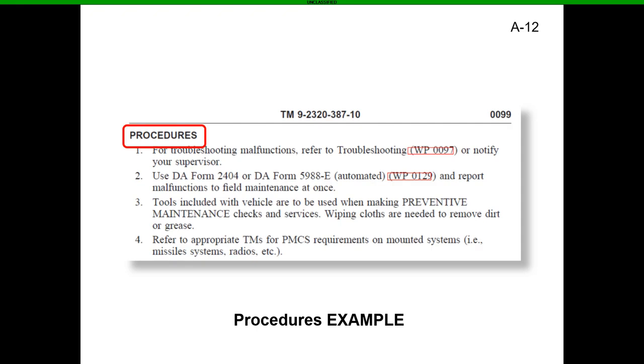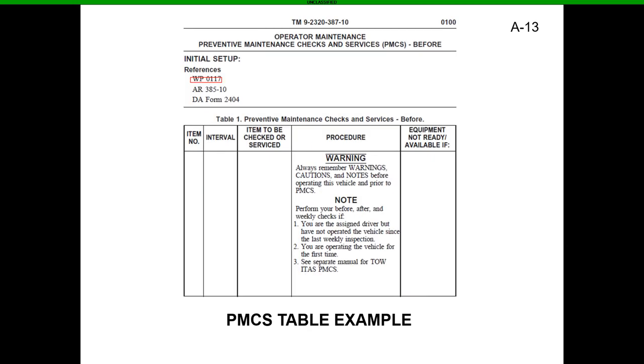Now we're going to look at the actual PMCS table. The PMCS table is the very first page you'll see, and it has a number of different columns — item number, interval, item or services to be checked, procedure, equipment, and so on. These are very, very important and we're going to get more in depth as we go on.